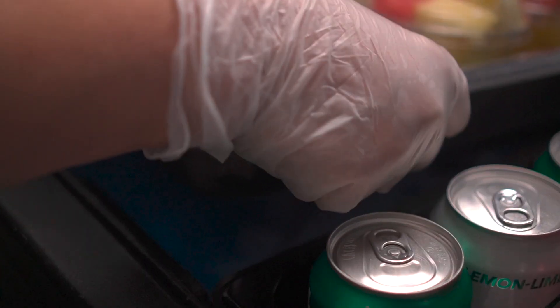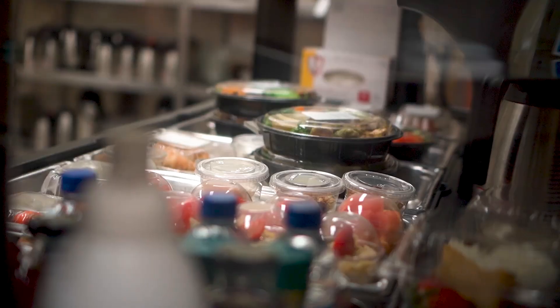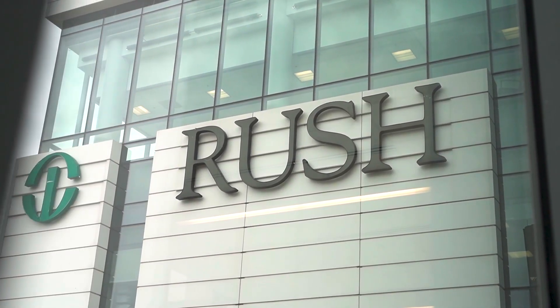We wanted to do something to bring the food to the customer, to the visitors, to the employees. They had very short breaks because of all the patients that we were getting, and they needed time to have their full break and not have to go walk and try to find food.